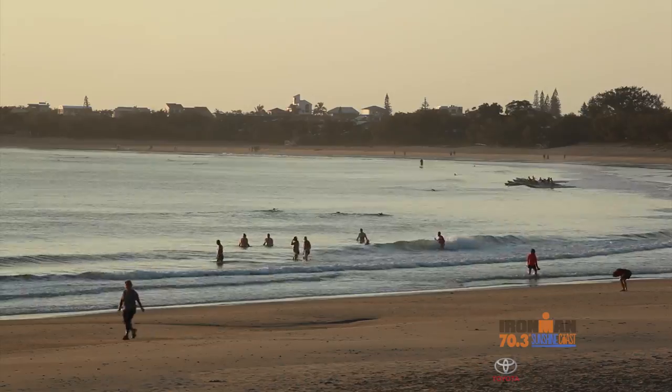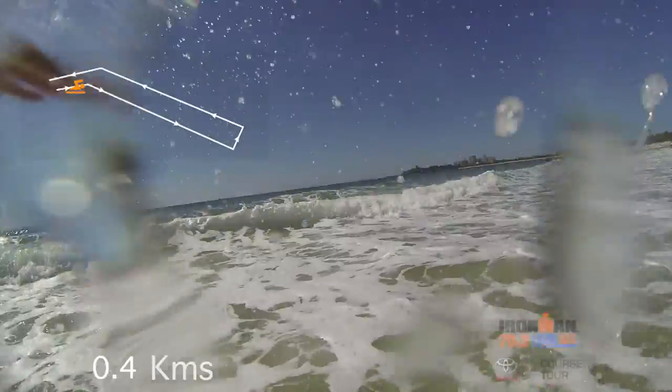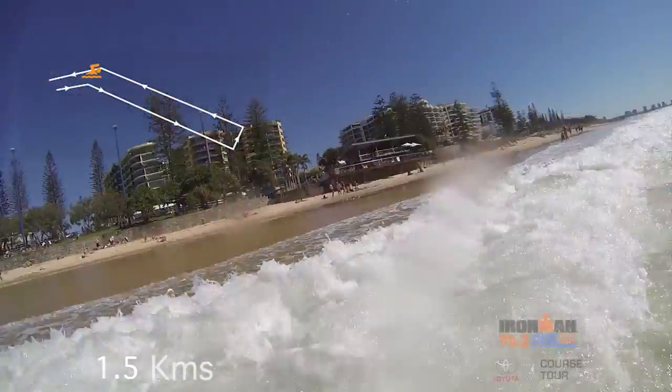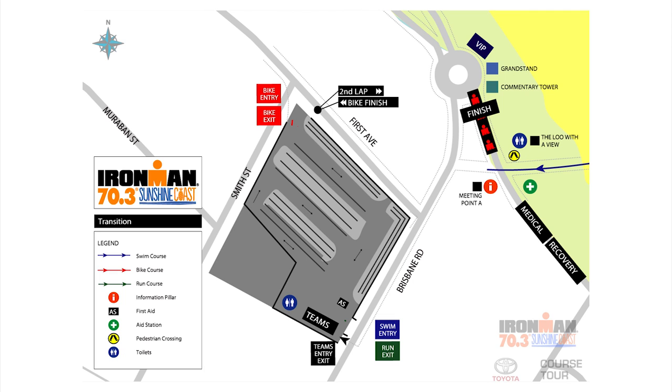Behind me is the swim start. Looks beautiful this morning — it's going to be a fantastic swim for everybody. Running out of the water you're going to have to run over sand, so it's going to be a bit uphill. Try not to peak your heart rate too much and just take it nice and slow between the swim and T1.